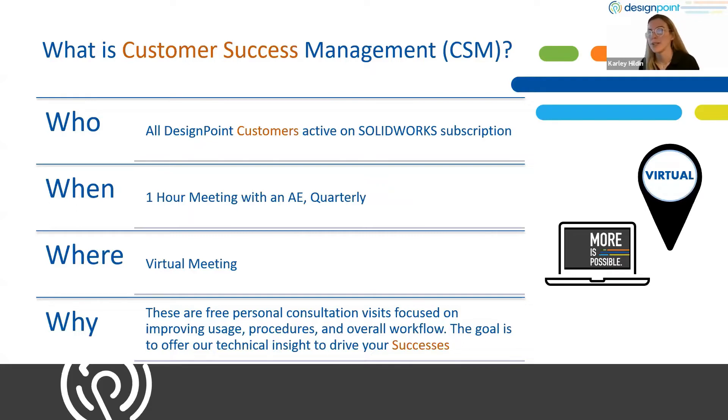Who is eligible? All DesignPoint customers active on subscription — so if you're watching this, this probably applies to you. When do these meetings occur? We like to carry a quarterly cadence — a one-hour meeting with one of our senior application engineers in the product area you primarily use, whether that be SolidWorks, PDM, or 3D printing. Where does it happen? We've been having these meetings virtually, whether your organization uses Teams, TeamViewer — pretty much anything we can accommodate.